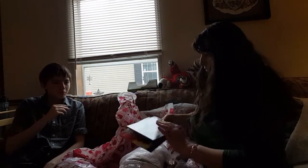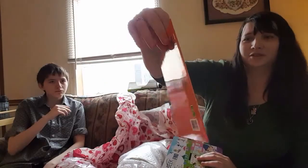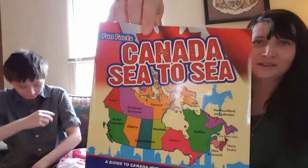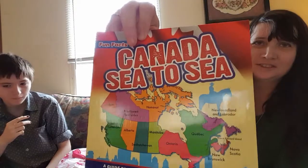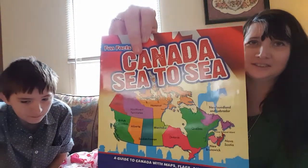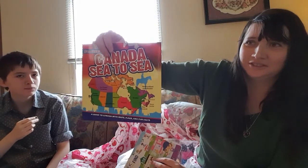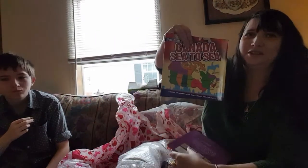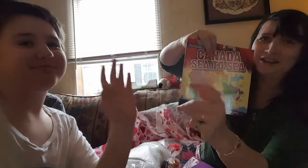We've got some books. Tristan's going to love this — Canada Sea to Sea. Because his buddy Ken Domic, he's from Canada. You like this book, Tristan? You going to come over and get it? Come over here so we can see you in the camera. He says hi, thanks for the book.